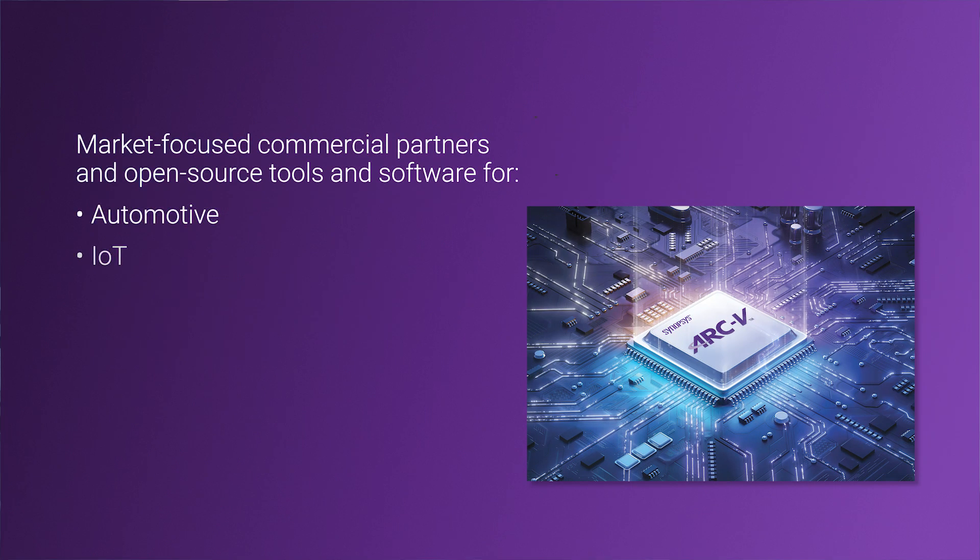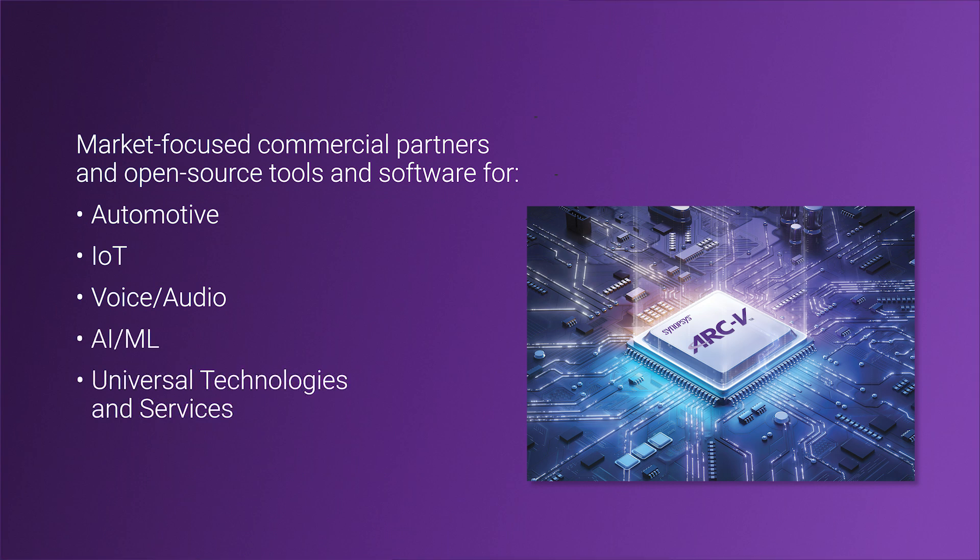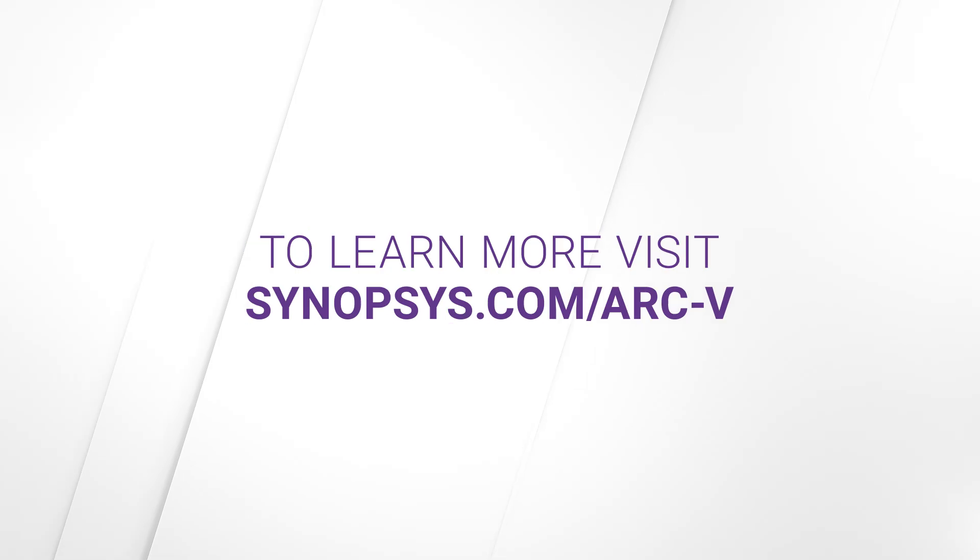In addition, Arc-5 licensees can rely on the Arc Access Partners and the wide array of commercial and open-source tools and software from the growing RISC-V ecosystem to accelerate their development schedule and get their products to market faster.